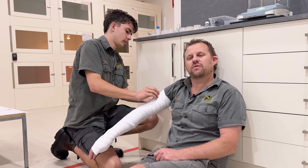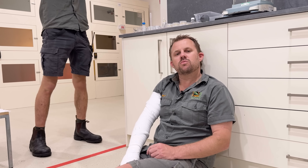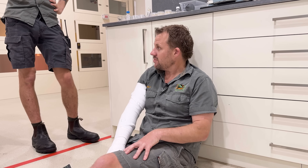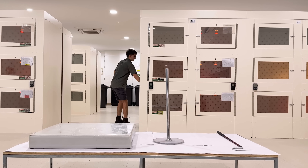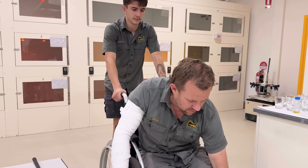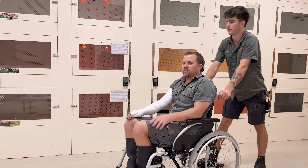Venom will travel 10 centimetres a minute through your lymphatic system without a pressure immobilisation bandage. We apply one of these and it slows the movement down dramatically — this buys you hours of time. The more movement you do, the venom's still going to move a little bit. Here at the park we practise this all the time — he'd get me into the wheelchair and take me out the side doors.